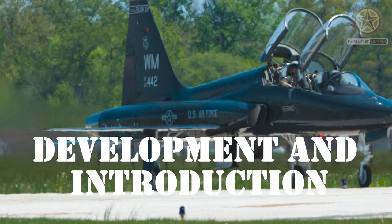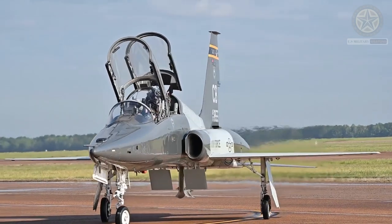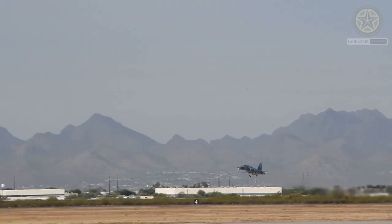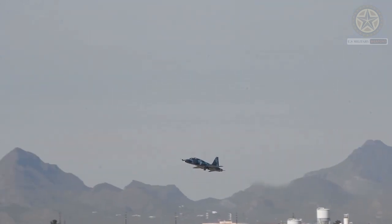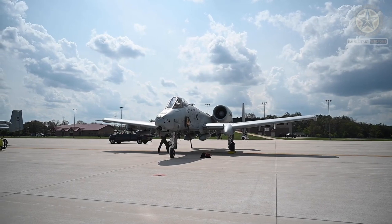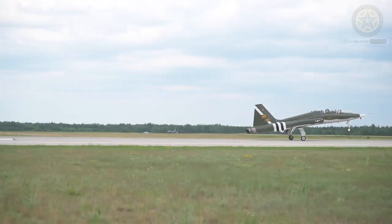Development and introduction: The T-38 Talon was developed by Northrop Corporation, now Northrop Grumman, in the 1960s. It was introduced into service in 1961 and has been a crucial part of the USAF's pilot training program since then.